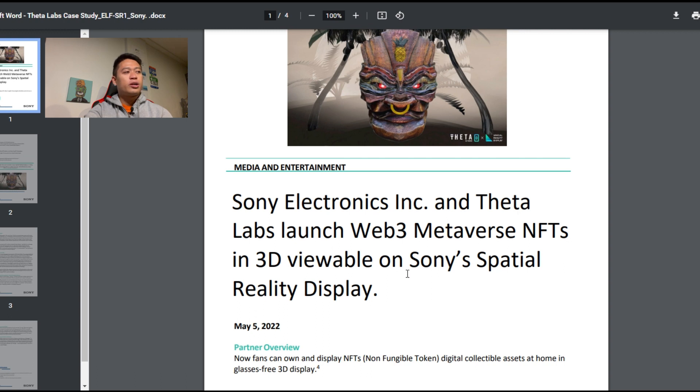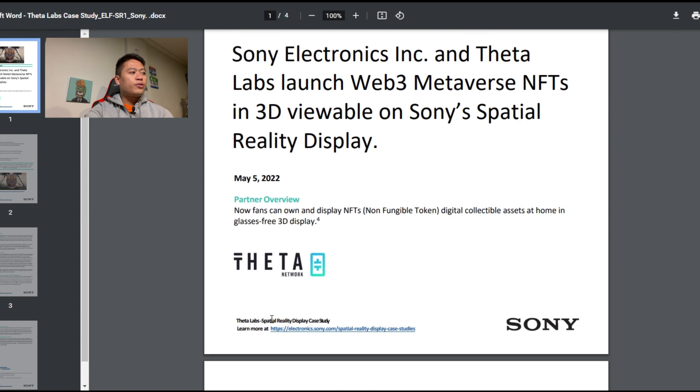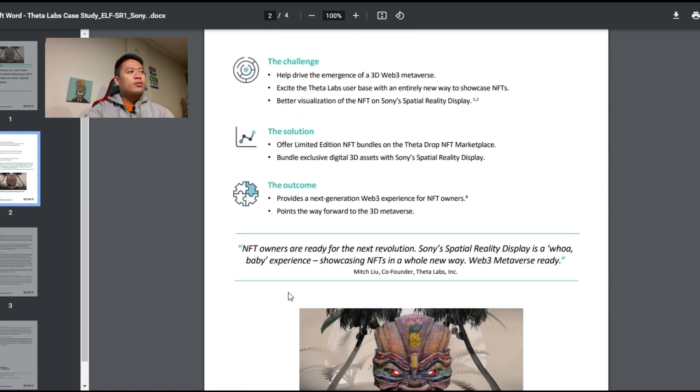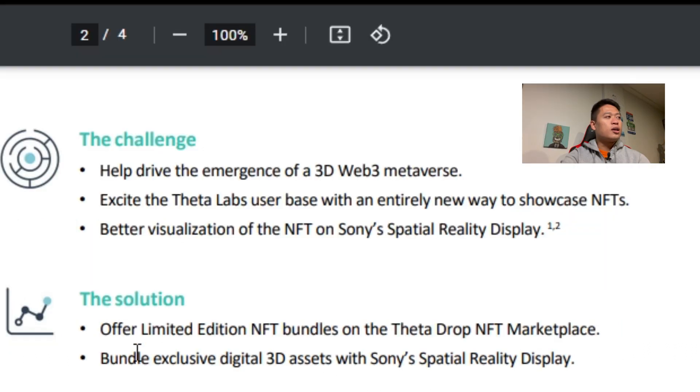Going back, we see that Sony Electronics Incorporated and Theta Labs launched Web 3 metaverse NFTs in 3D, viewable on Sony Spatial Reality Display — May 5th, 2022. These are the objectives and highlights of the case study: Number one, the challenge — help drive the emergence of 3D Web 3 metaverse, excite the Theta Labs user base with an entirely new way to showcase NFTs, and better visualization of the NFT on Sony Spatial Reality Display.